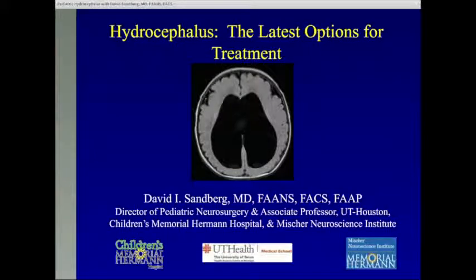Good afternoon. Welcome to this webinar on hydrocephalus, the latest options for treatment. My name is Dr. David Sandberg. I'm the director of pediatric neurosurgery here at the University of Texas Houston and Children's Memorial Hospital and the Mishra Neuroscience Institute. We run a very innovative program for children with hydrocephalus offering the latest treatments, and this is a public service in terms of educating the public about the newest available treatments for this condition.